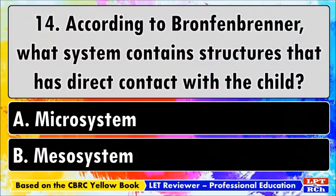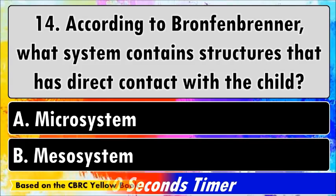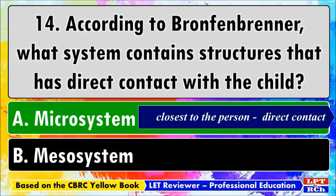Number fourteen: according to Bronfenbrenner, what system contains structures that have direct contact with the child? A) Micro system, B) Meso system. The best answer is A, micro system. According to Bronfenbrenner's theory, the micro system is closest to the person and is the one in which they have direct contact.